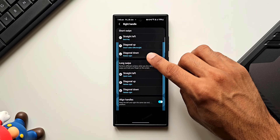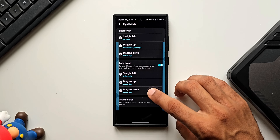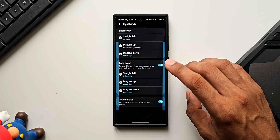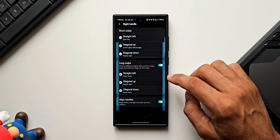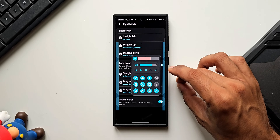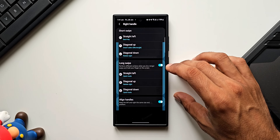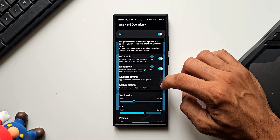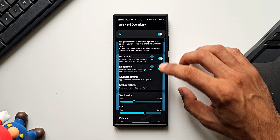We also have similar options for the long swipe. For diagonal down on long swipe, I'll select Quick Tools. So when I do a short swipe the screen rotates, and when I do a long swipe and hold, Quick Tools opens up. For the same gesture we can set different functions for short swipe versus long swipe — quite useful. We also have the left handle and advanced settings for further customization.